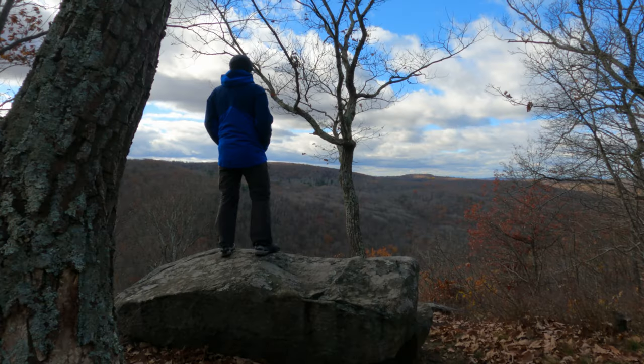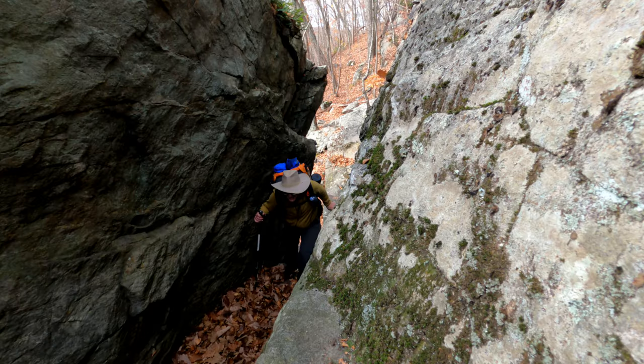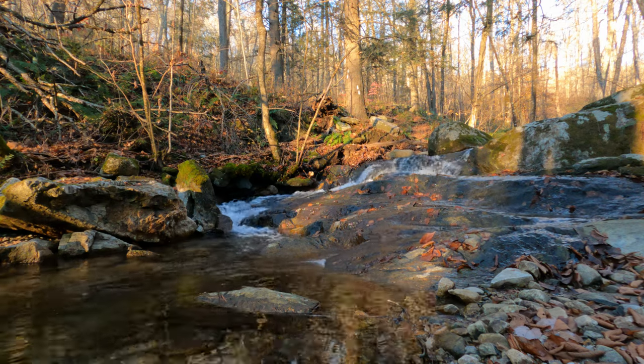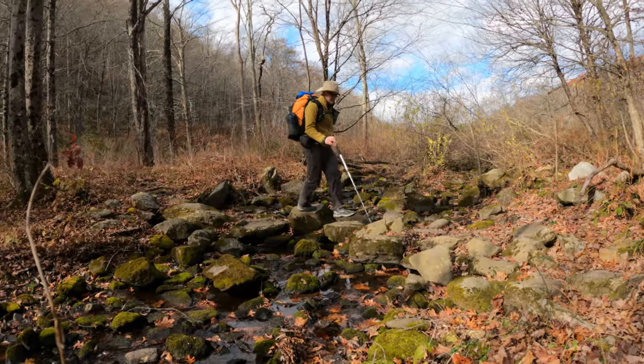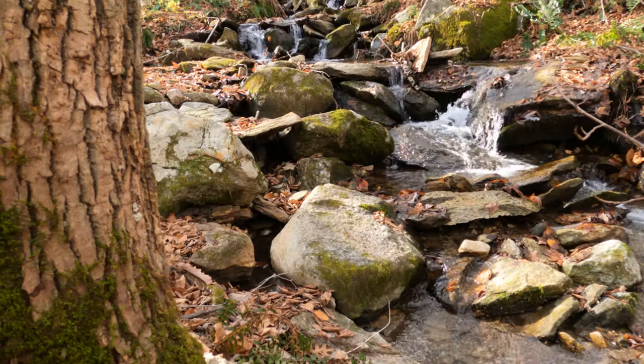This is part two of my November 2023 backpacking trip on the AT. In this episode, we hike from Caesar Brook Campsite north to Pine Swamp Hill before heading south to Silver Hill Campsite. If you missed that video, click on the link above or the description below.